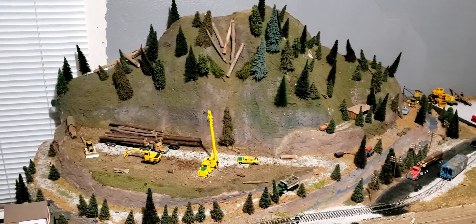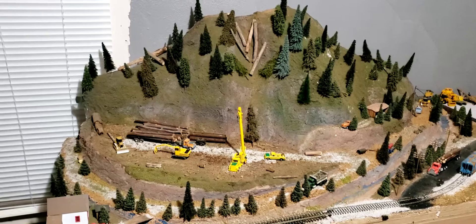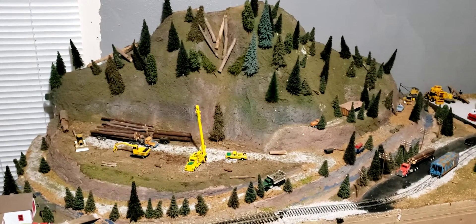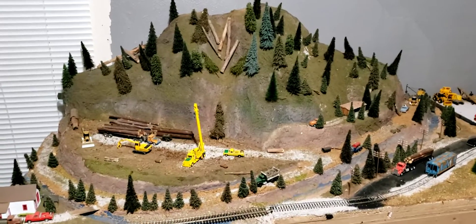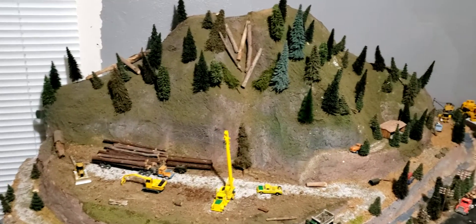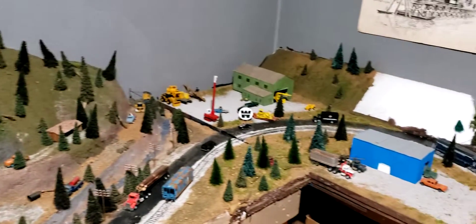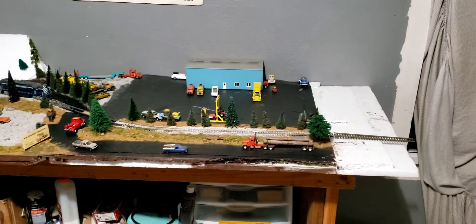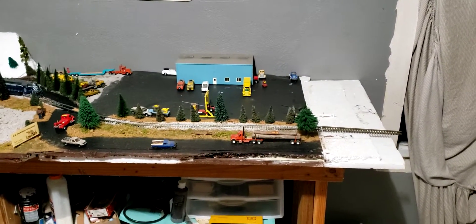Hi YouTube, this is one eight seven models. This is a layout update of my Twin Rivers Logging Co. model railroad freelance. A lot has changed since the last update — here's some new stuff I've been doing. I've finally got the other board put on and I've done quite a bit. I'm hoping in the coming months I'll have trains running in here.